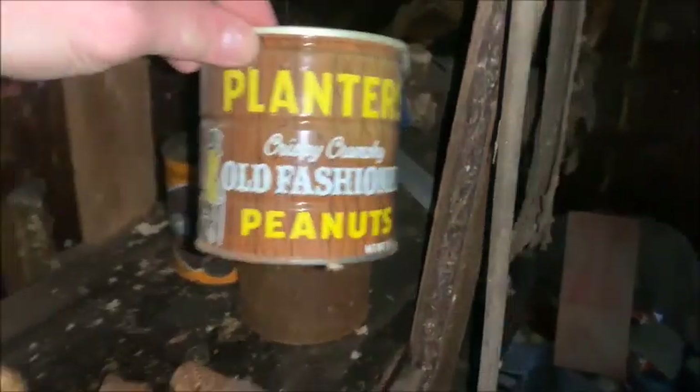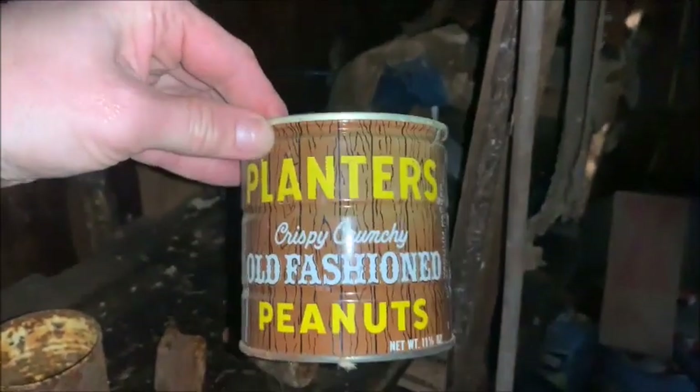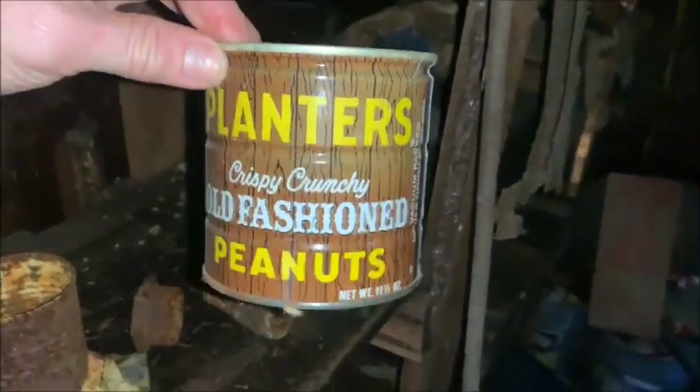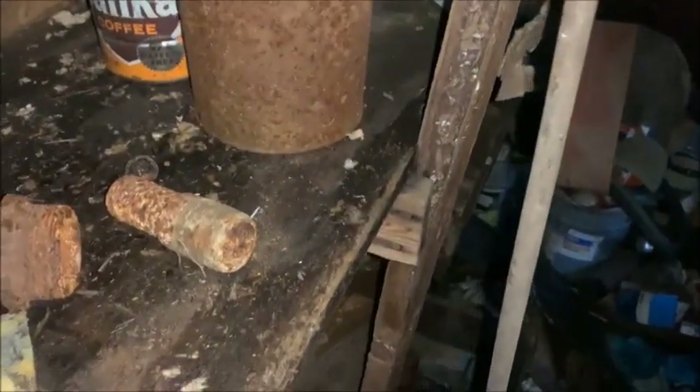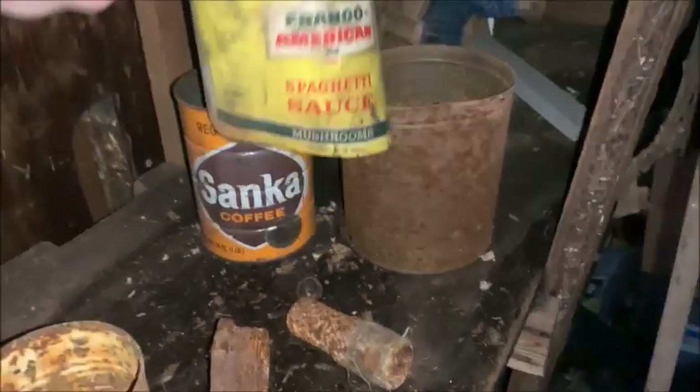Look at this old-fashioned crispy crunchy Planters Peanuts jar — oh my god, it's in mint condition and it's so vintage. I love it. Same with this Sanca and spaghetti sauce.